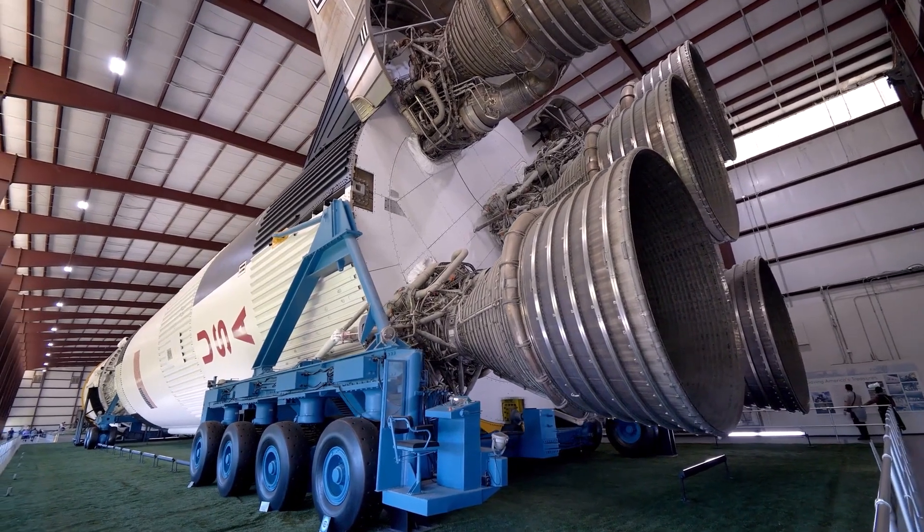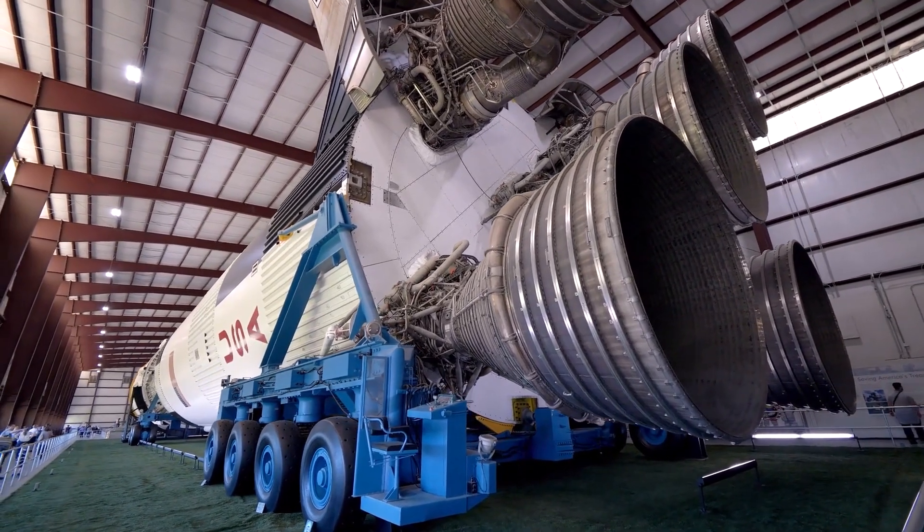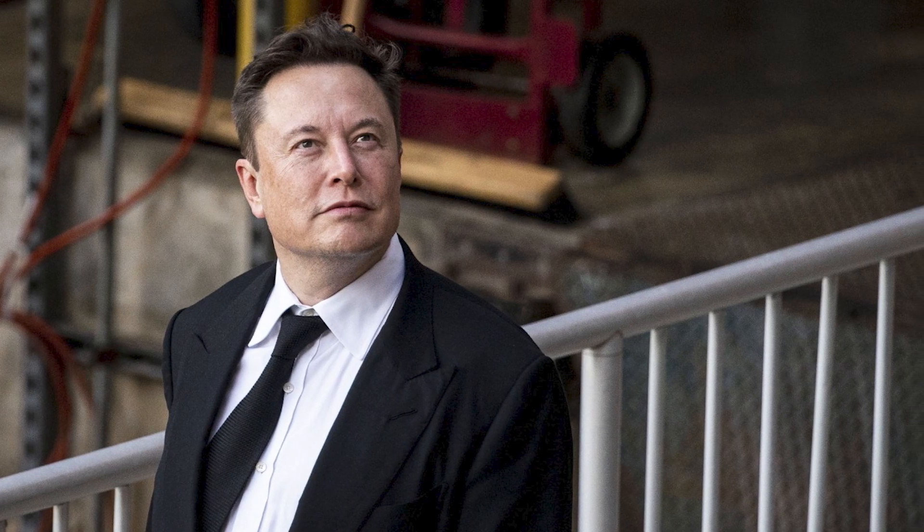SpaceX will try to catch the largest ever flying object with robot chopsticks, Musk tweeted in August 2021. Success isn't guaranteed, but excitement is. Elon Musk is working extremely hard to make space travel and settling on Mars a reality.